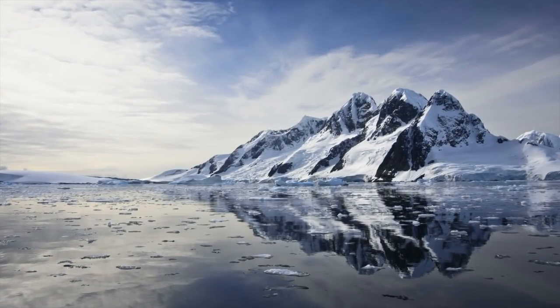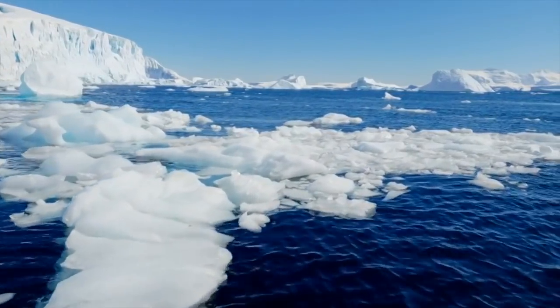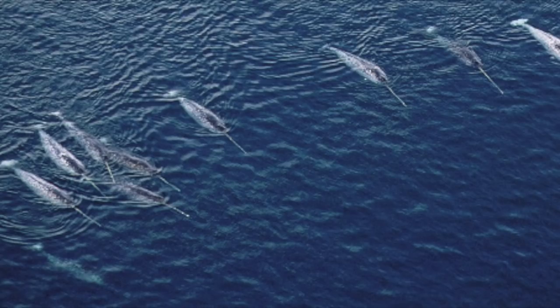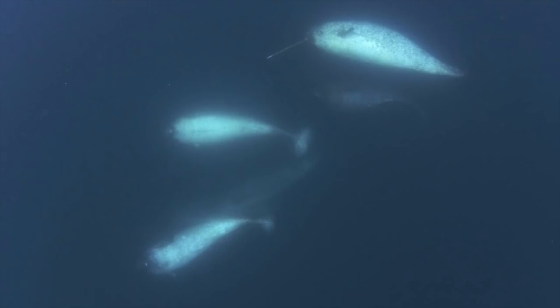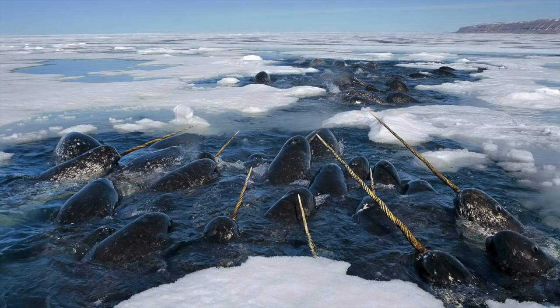Narwhals are found predominantly in the Atlantic and Russian areas of the Arctic Ocean. Most of the world's narwhals are concentrated in the fjords and inlets of northern Canada and western Greenland. They normally congregate in groups of about 5 to 10, and sometimes up to 20 individuals outside the summer. In the summer, several groups come together forming larger aggregations of 500 to over 1,000 individuals. They seasonally migrate to preferred ice-free summer grounds, and in the winter move offshore into deep water under thick-packed ice, surfacing to breathe in narrow fissures. Unfortunately, if they are not able to find access to air, many actually drown in the winter.